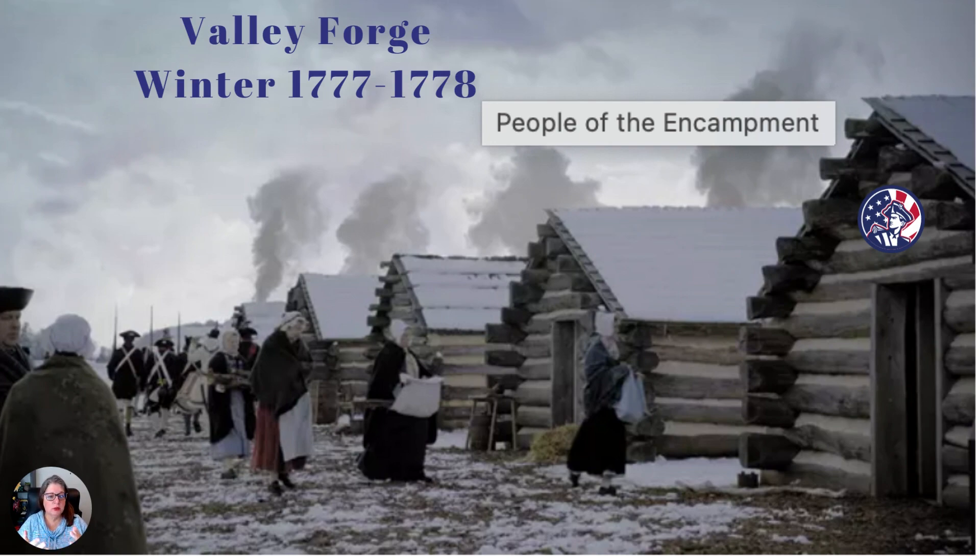Washington had some enslaved people with him who did cooking and housework. So you'd see enslaved people, free Black people — some of whom were members of the Continental Army — and Native American groups that came to help and participate both as part of the Army and as camp support. You would also see women, and sometimes young children, as some officers' wives and children came to spend part of the winter with them.